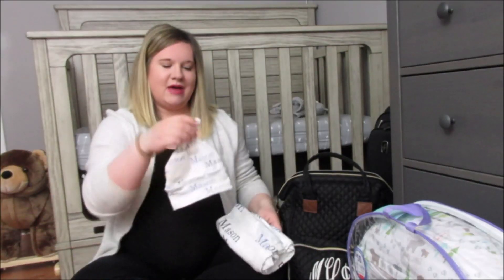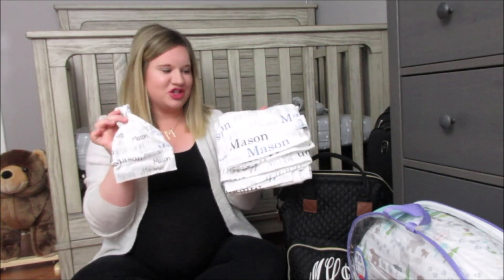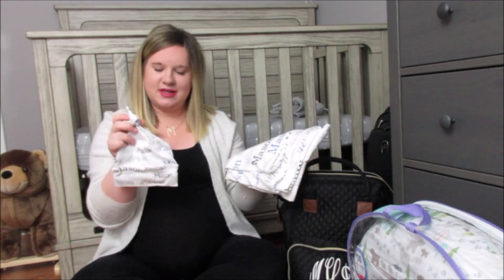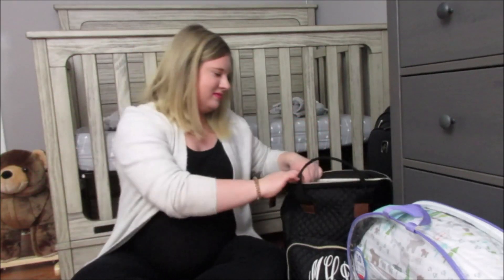Next I have his little hat and his swaddle. This will be his first picture when he's born. I got this as a gift and I absolutely love it. So that will be his first picture — well, he is alive, but his first picture after birth.